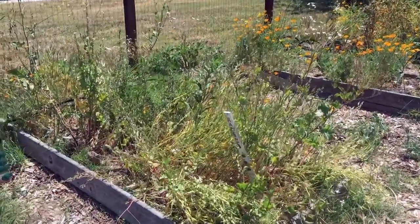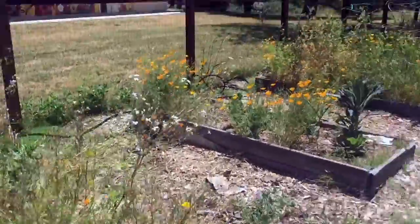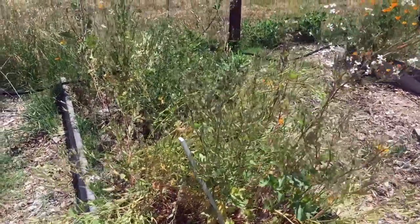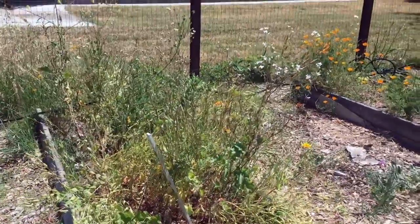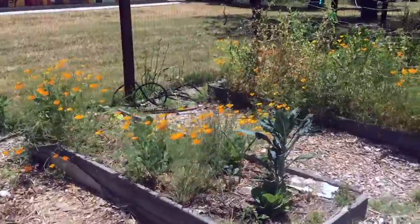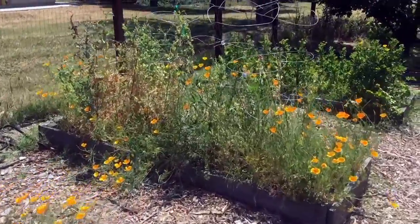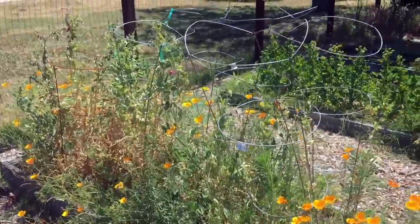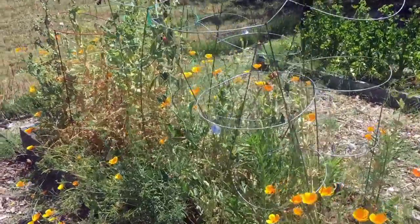This first row of beds we're basically letting go to seed the whole row. Right here this first bed we have radishes. All these radishes bolted up and started flowering, and I'm letting the pods go to seed so we can harvest them. I'm doing the same thing for this bed over here with peas — once all the pods dry up I will use those pea pods.